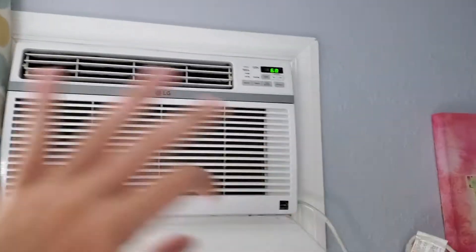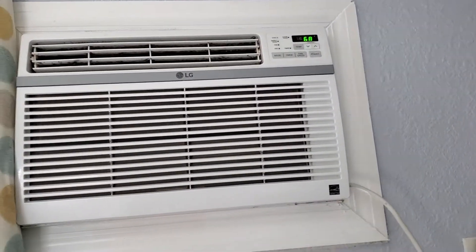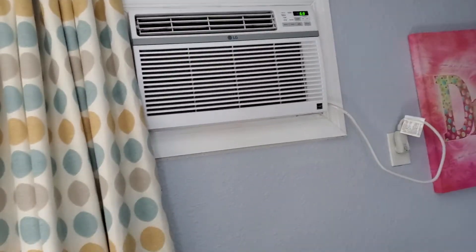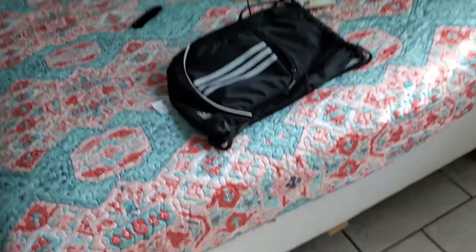We've got some curtains here from Dunelm UK — they were shipped all the way over here. This air conditioning is phenomenal because it is so hot out here in Florida in the summertime. Somebody had a spill there.